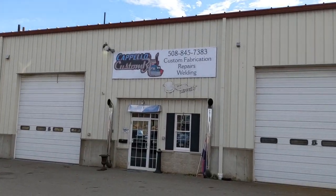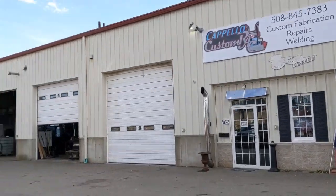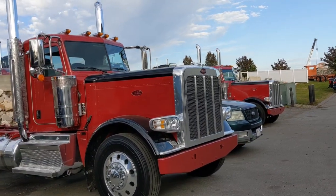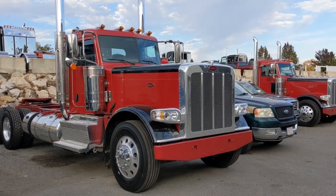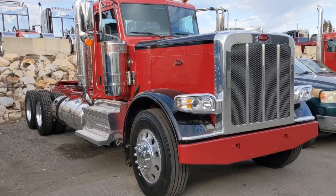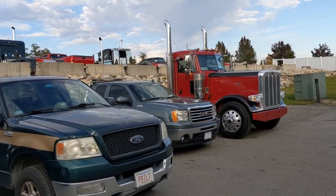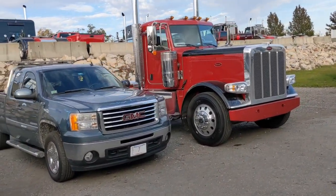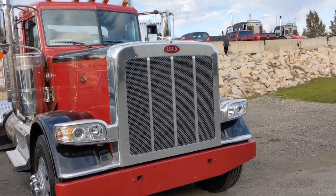I should also point out they do custom fabrication, repairs, and welding. So you buy a brand new truck like this one, and that one which will go to WL French. You leave your truck here and they will put fenders on it. They'll do all kinds of custom stuff - visors, lights, bumpers. I think they do PTOs. They do all your custom work.